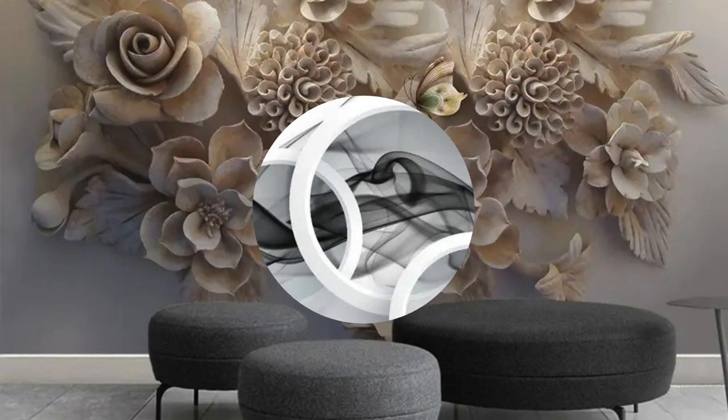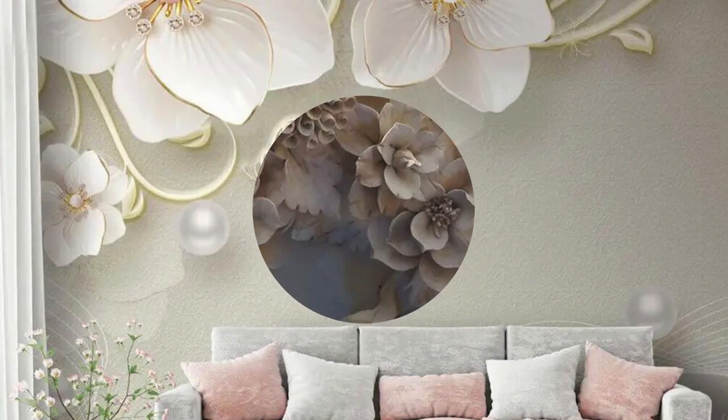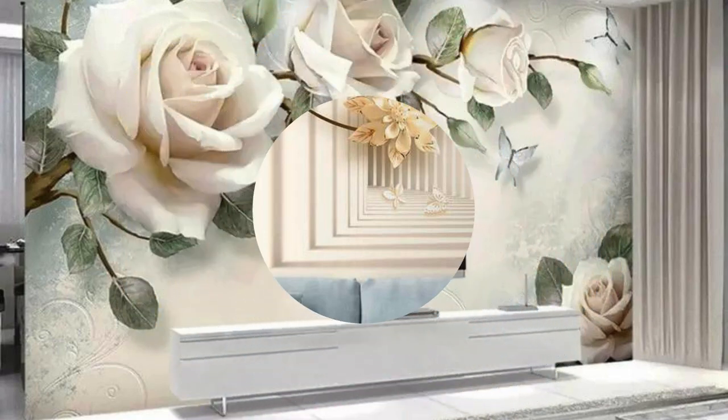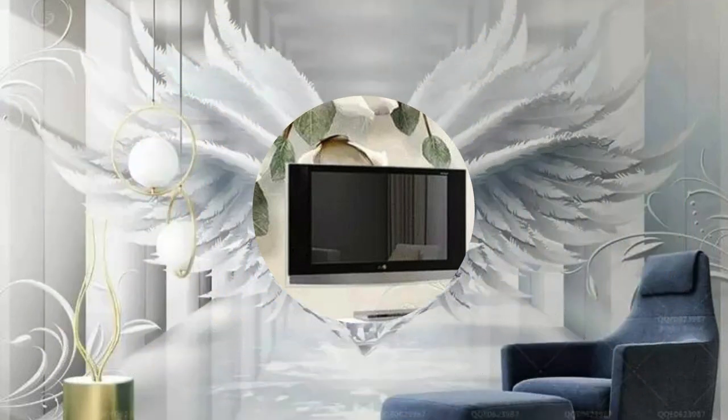Picture yourself surrounded by the breathtaking beauty of landscapes that stretch beyond the limits of your walls. Whether it's the awe-inspiring grandeur of mountain ranges or the serene tranquility of a tropical paradise, these wallpapers immerse you in a sensory experience that goes far beyond visual delight. The realism achieved in each design is a testament to the precision of modern printing technologies, bringing to life intricate details and vibrant colors that captivate the eye.